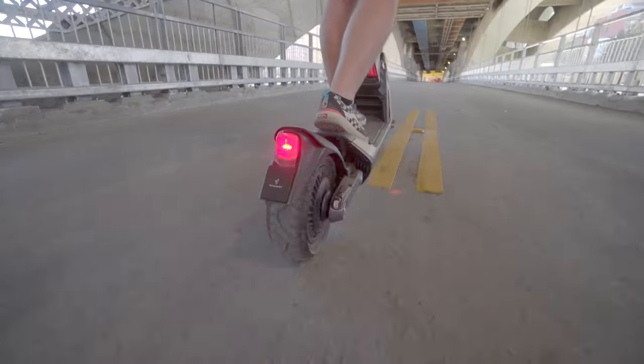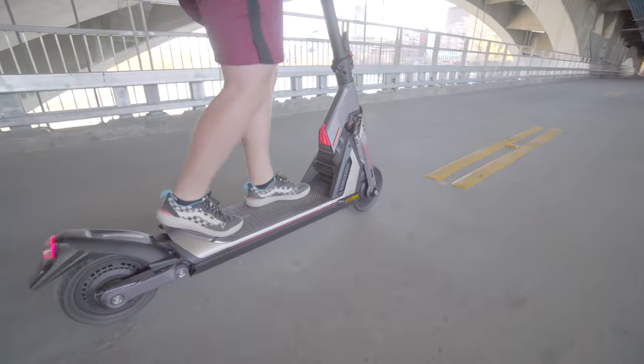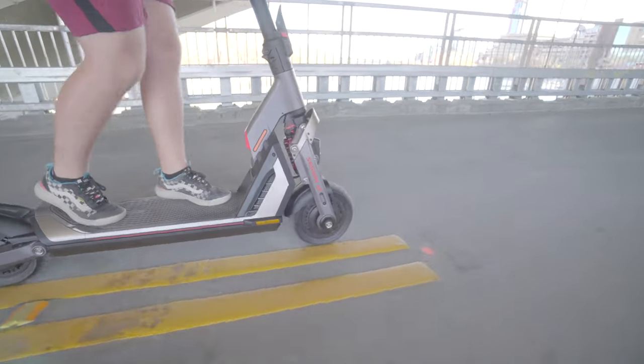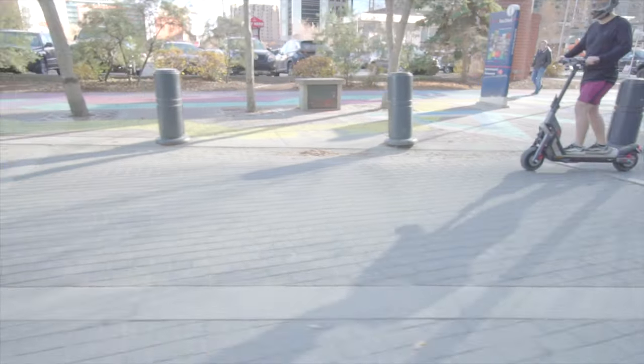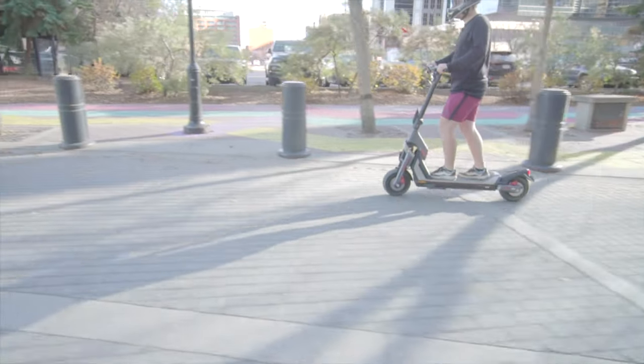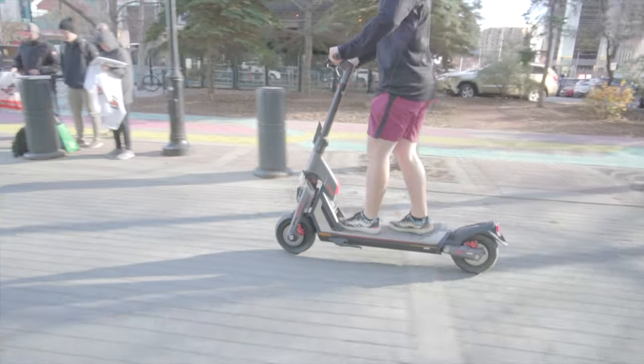To sum it up, the Segway GT2 Super Scooter is a game changer in the world of personal transportation. With its impressive speed, durability, and advanced features, it offers an exhilarating and convenient way to get around town. So if you're ready to embrace the future of electric scooters, the GT2 is the way to go.